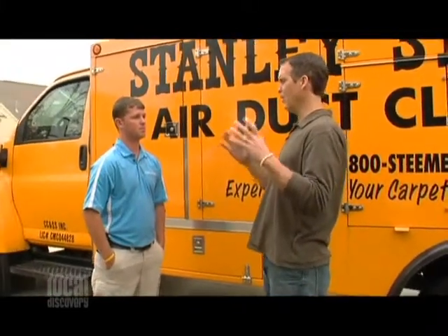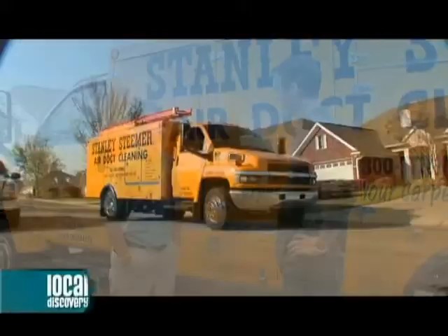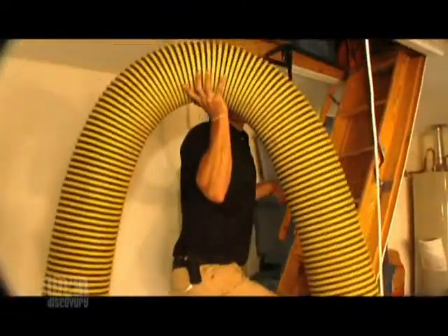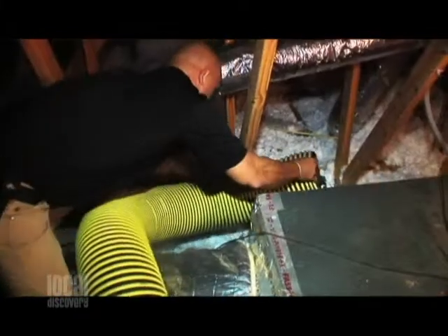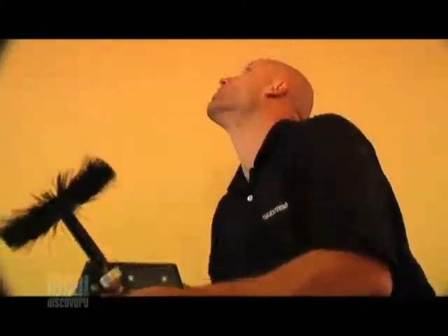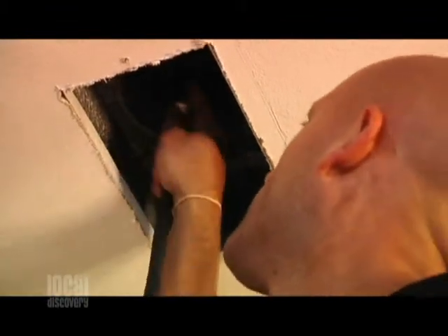So you guys go in — you don't just blow air as some companies do, you actually go in and swirl this stuff out. Absolutely. What we do is we have a truck-mounted system, which is the only one here in town. We hook it up to your central unit, so we're cleaning the whole system at once, not just individual branch lines. We take a brush, connect it to an air hose, run it all the way down the trunk line and the branch lines, and as that brush is spinning, the suction is sucking it right out to our truck.